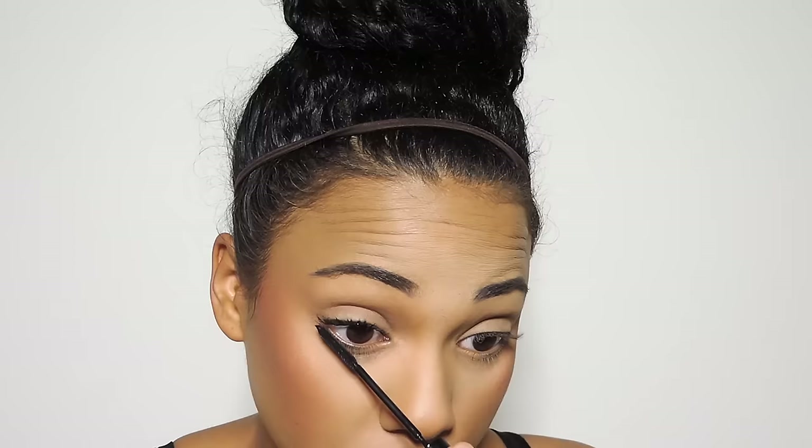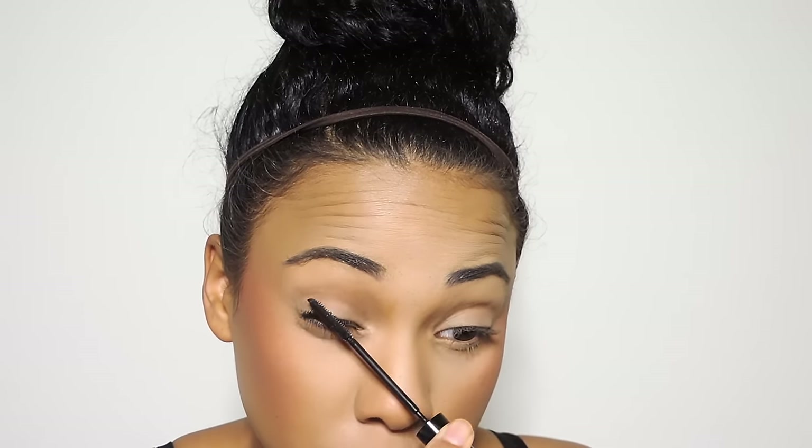Now I'm going to be taking L'Oreal Telescopic mascara — this is my all-time favorite mascara — and I'm going to be loading that on my lashes. I like my lashes to be very long and voluminous. When I'm not wearing liquid liner and not wearing any eyeshadow, I just want my eyes to look very bright and awake in the morning.